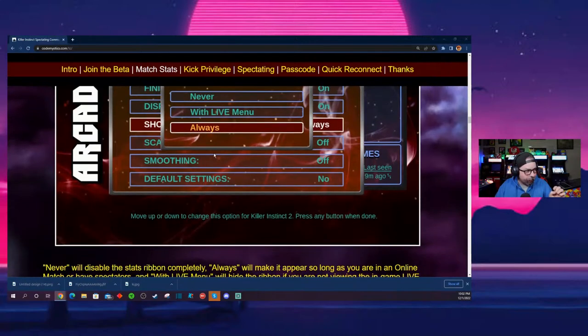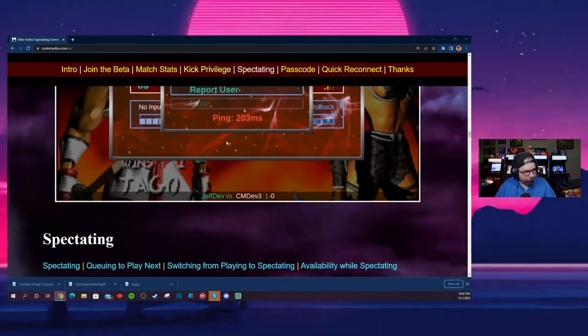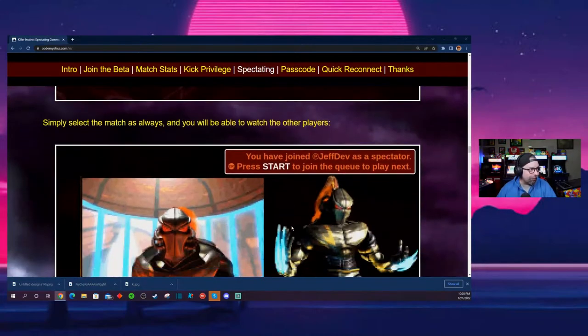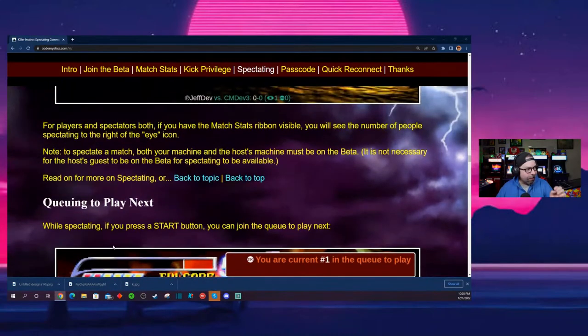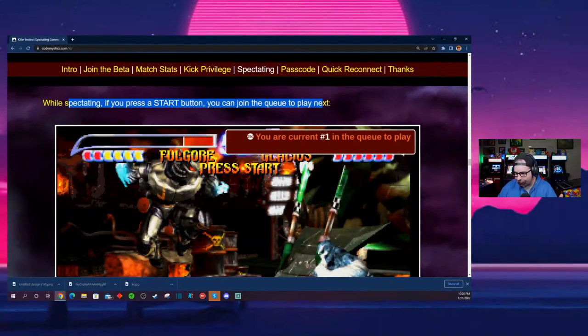You can select settings for showing online match info — always, never, or only with the live menu. What's interesting is there are really not going to be lobbies like on other Arcade1Up cabinets. But what will happen is there'll be a little eyeball icon — if you see it, that means two people are fighting and you can click it to spectate the match. While spectating, you can press start to join the queue to play next — like 'I got next.'